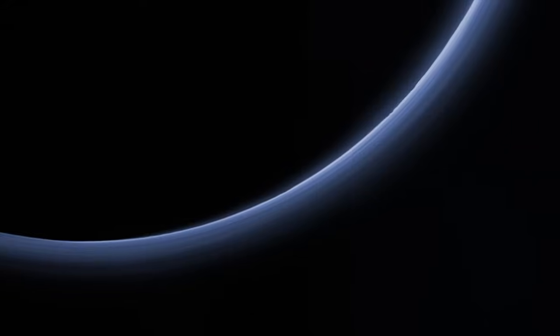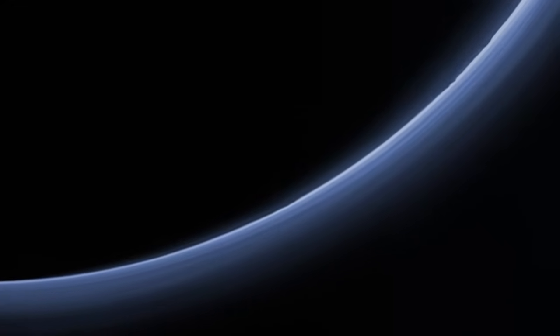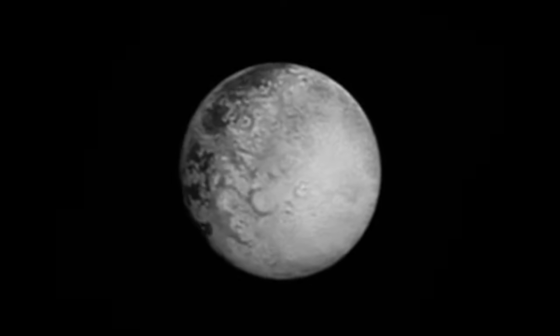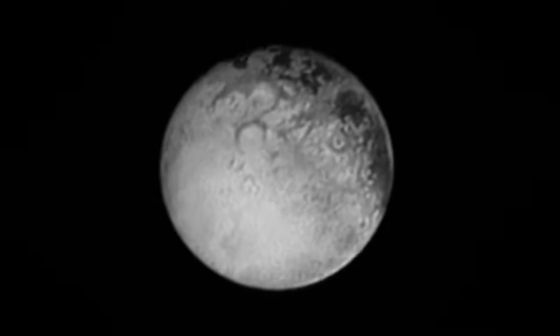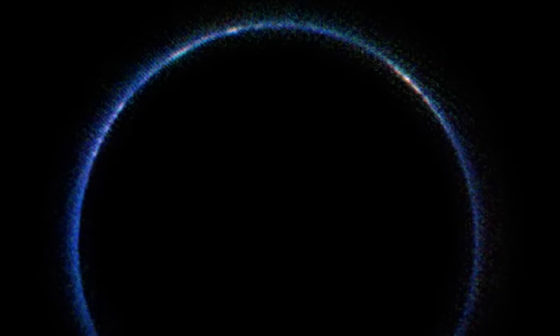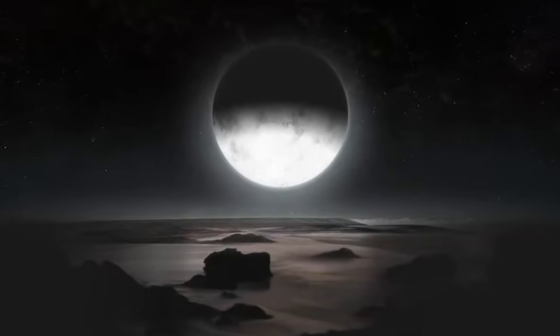The US Space Agency NASA has released a photo taken by its New Horizons spacecraft that shows Pluto's atmosphere in infrared wavelengths. It is the first image of the atmosphere made with data from New Horizons' LEISA instrument. The image, in which sunlight is coming from above and behind Pluto, was captured on July 14, 2015, while New Horizons was about 180,000 km away.